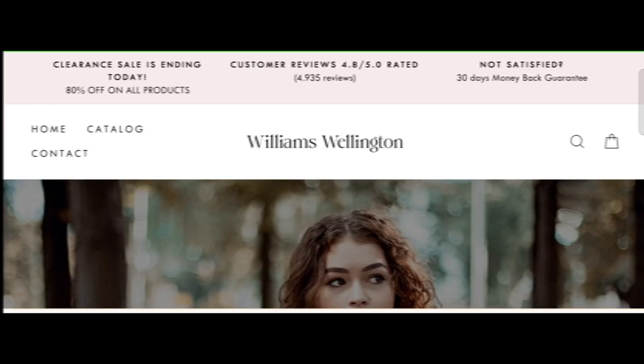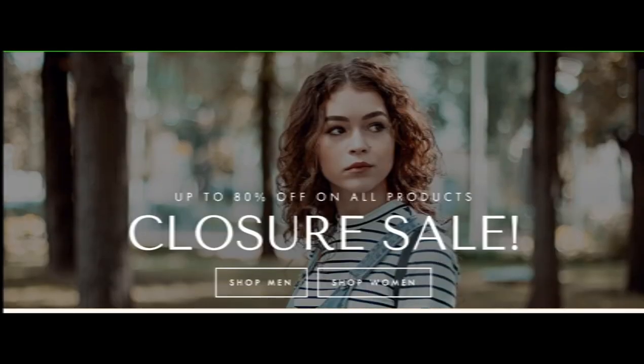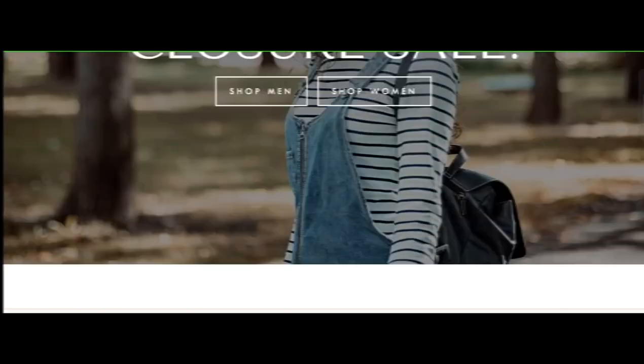Hey everyone, welcome. In today's video, do you want to know about William's Wellington review? We are going to provide you with an unbiased review. If you've bought any product from this site, or if you have already experienced any fraud on this site, then watch this video till the end — by the end you'll know the legit method of this site. Let's get started.